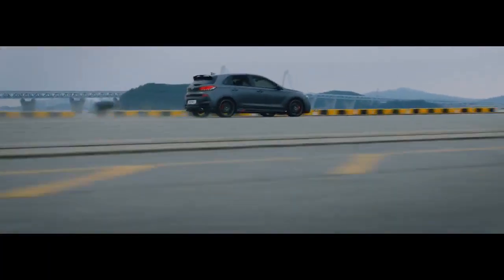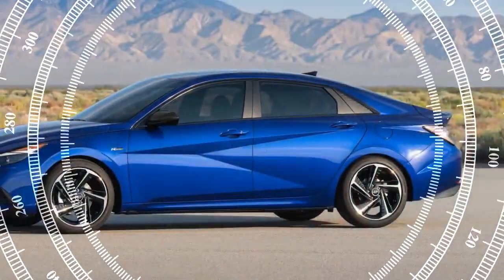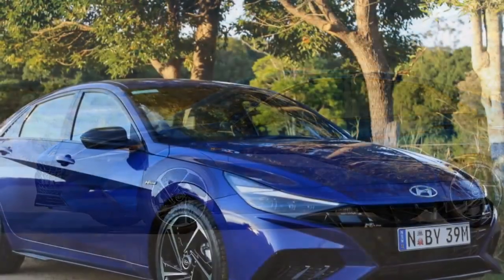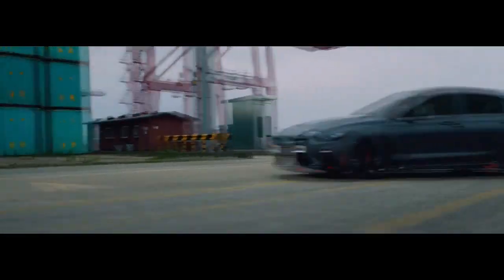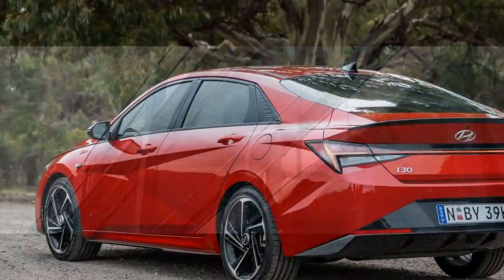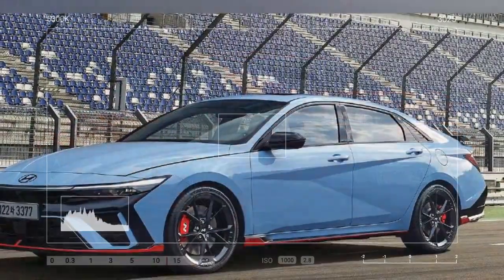The updated i30 sedan range starts at 29,000 Australian dollars, approximately $19,300, for the base model with a 2.0-liter naturally aspirated four-cylinder engine, or 33,000 Australian dollars, about $22,000, for the new 1.6-liter turbocharged hybrid. The range continues with the i30 sedan elite, priced from 33,500 Australian dollars ($22,300) for the 2.0-liter, and 38,500 Australian dollars ($25,600) for the i30 sedan premium. Sitting between these models is the 36,000 Australian dollars ($24,000) i30 sedan inline, which we recently had the pleasure of driving.